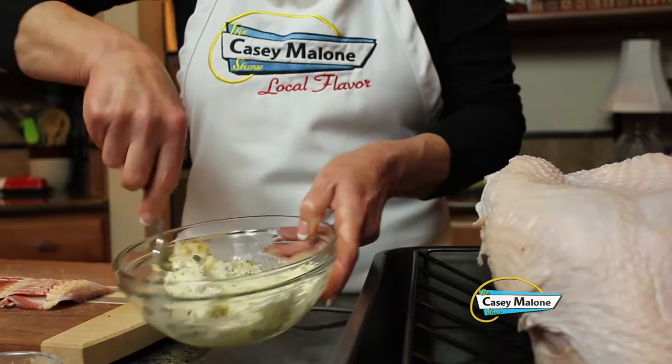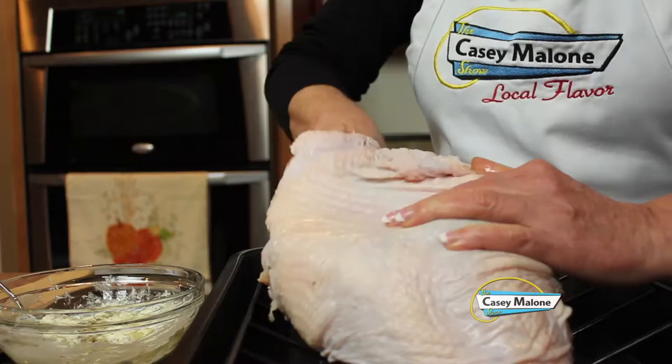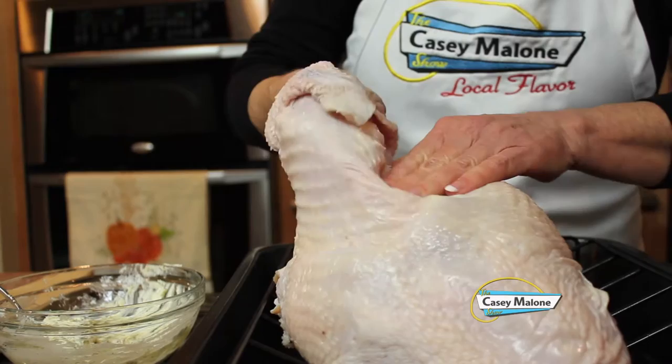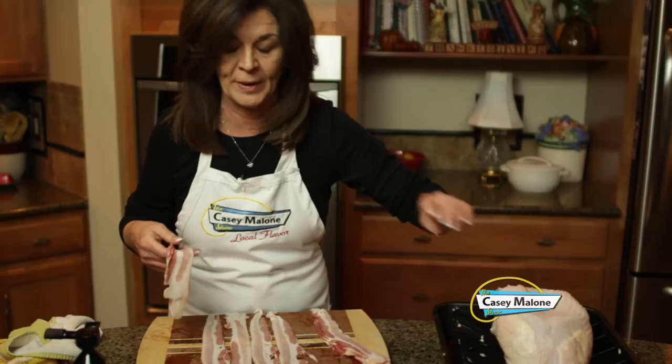Now we start the dirty job — taking this in, going underneath, and putting it all throughout the top of the breast. It is a bit messy, but after we get it all in there we'll even it out from the outside. You just want to make sure it gets in there — this will take a couple of minutes. So now the turkey is all prepped. We've got the butter massaged throughout; you can see it's lining between the breast and the skin.